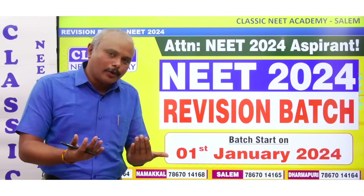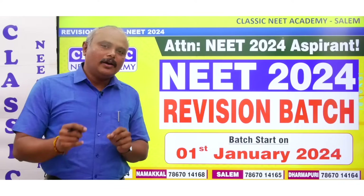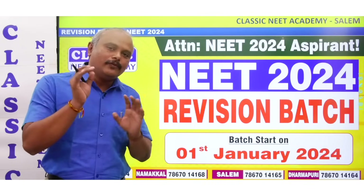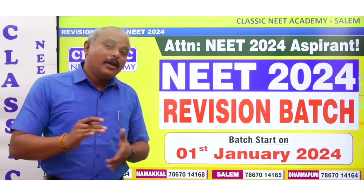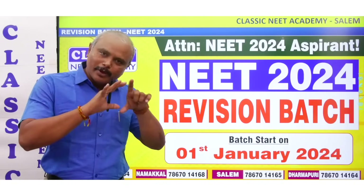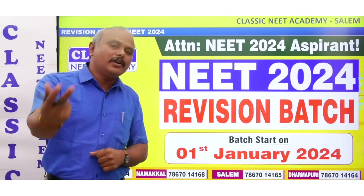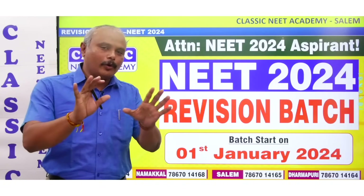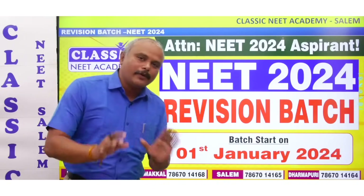If you want to join the revision batch, click the link in the description. You will find a Google form that you have to fill and submit. The revision batch is coming. The material is coming — complete revision batch material and regular material will also be given. Revision will be provided. If you want to call, you can call 78670-14165.